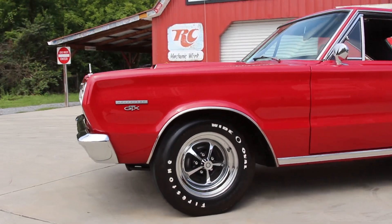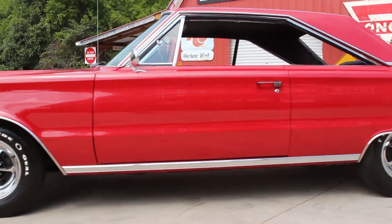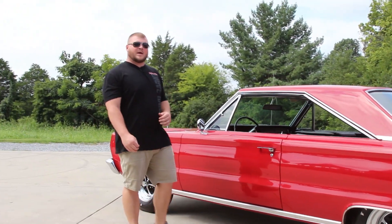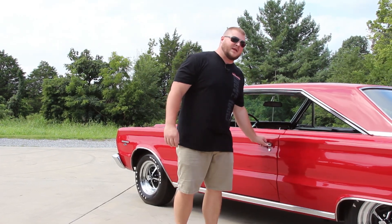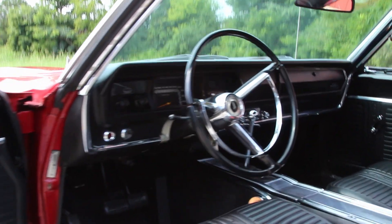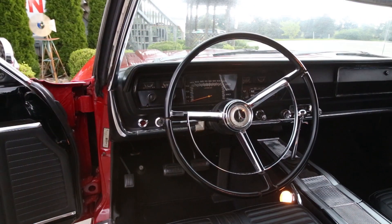Coming on around the driver's side you can see that the body is rock solid on this car. You'll also notice that your gaps are even and symmetrical here at the door. Before we go on around the outside I want you to come on up and we'll take a look at the interior. This car when it was restored was done in the factory color combination, so this black with the bucket seats is correct.